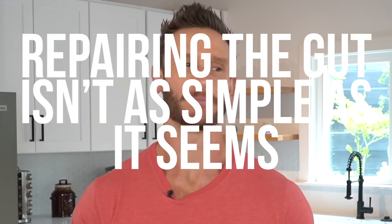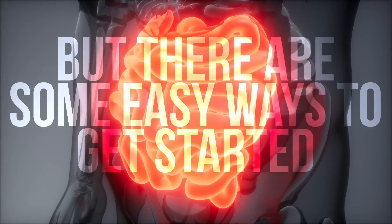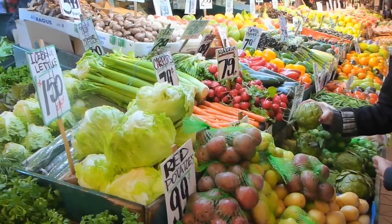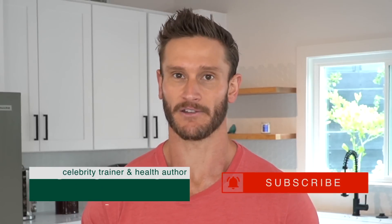Repairing your gut is not quite as simple as it seems on the surface. But there are a couple of very basic things that you can add into your diet that, based upon pretty legit peer-reviewed literature, could remodel your microbiome and also remodel the digestion that comes along with healthy digestion. So let's go ahead and jump right into the first one.